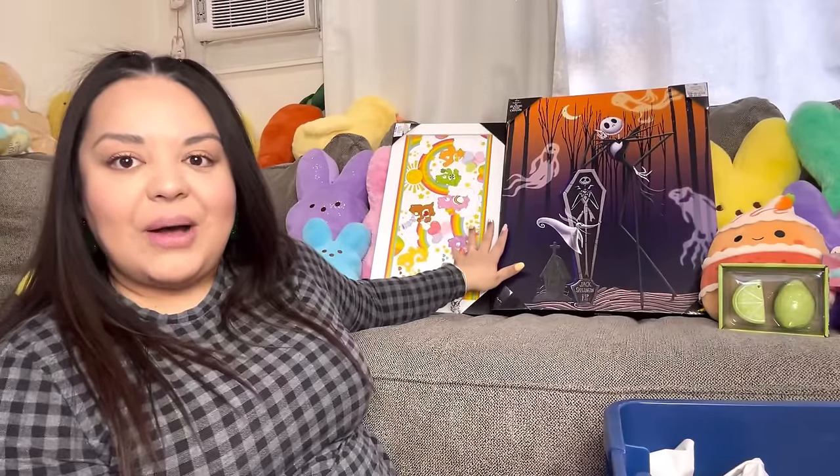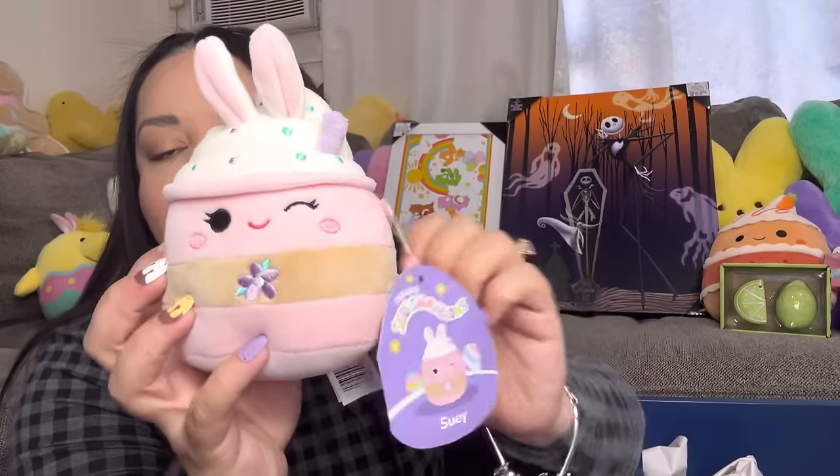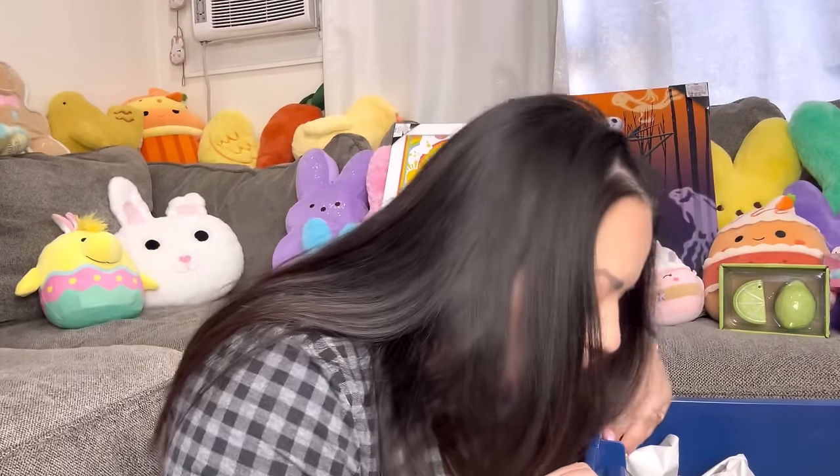We got two pictures. Next we have a Squishmallow — if you haven't seen my Vaughn's Easter video, go see it because that's where I got this one. They have a little bit of Easter but some cute stuff. This one is Suey — it's a rabbit Easter latte or coffee. It is so adorable — got the little one.